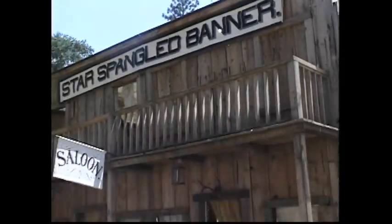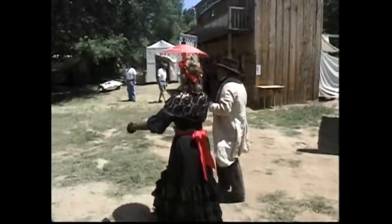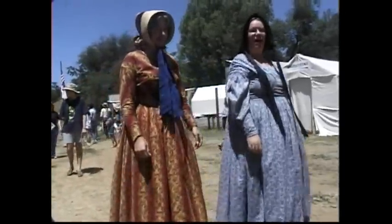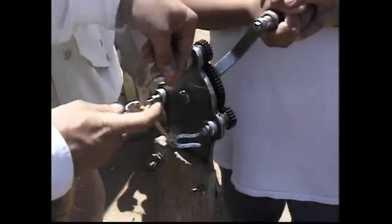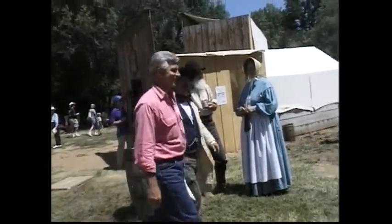I was glad to learn that I had arrived on Columbia Diggins Weekend, a living history event that usually occurs during the first weekend in June. Volunteers from the Columbia Historical Preservation Society gather together to recreate life in a gold rush tent town. The public is invited to partake in the celebration and is encouraged to join in on the demonstrations.